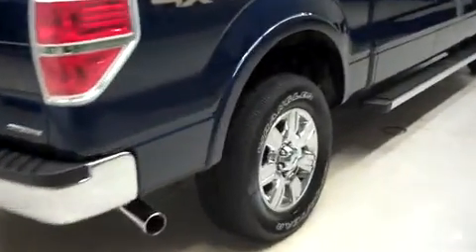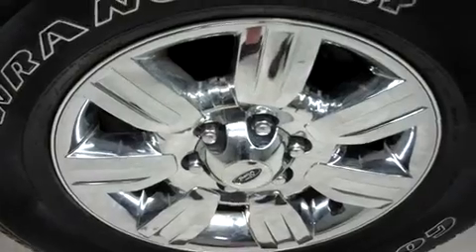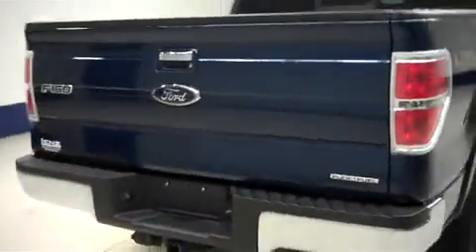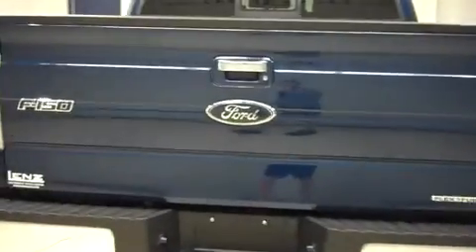In the rear, those same Goodyear Wrangler SRA tires with those 18 inch wheels. Take a look at the underbody — that looks nice and clean as you can see. Factory rear bumper with a factory towing package and a locking tailgate.